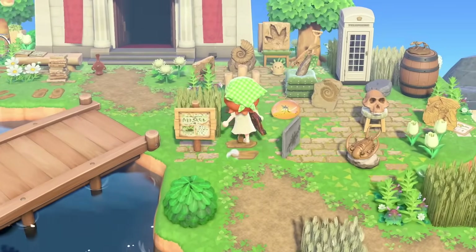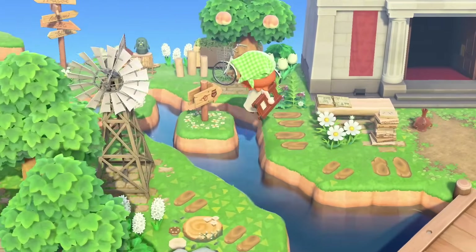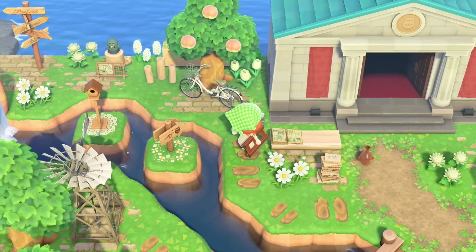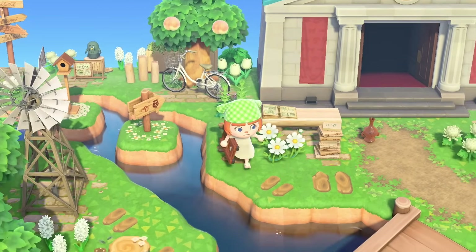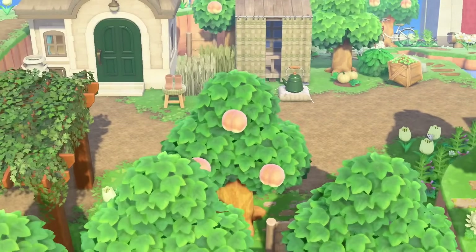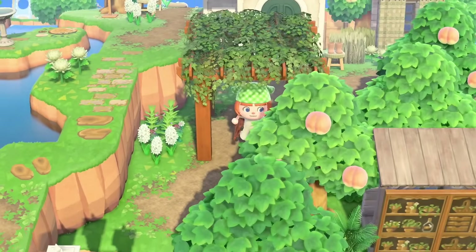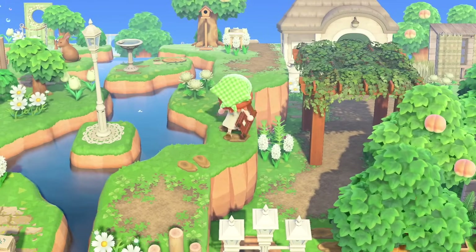Everything on this island is just so cohesive and stunningly put together. Look at the little bike back here. I love the decor back here — we've even got the Brewstoid, the little Brewster gyroid. Adorable. We'll head back to the left — still plenty to see. I'm going to cheat and use the ladder here just to look back here.